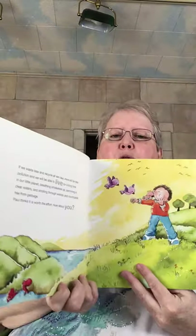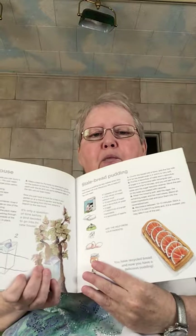If we waste less and recycle all we can, there will be less pollution, and we will be able to live for a long time on our little planet, breathing smokeless air, swimming in clear waters, and strolling through woods and countrysides free from garbage. Paul thinks it's worth the effort. How about you? And this gives you some ideas for projects that you can do.